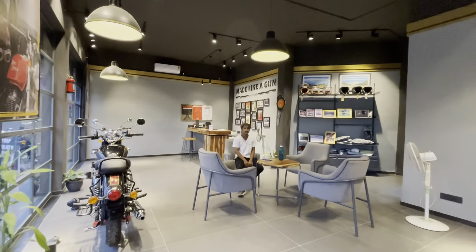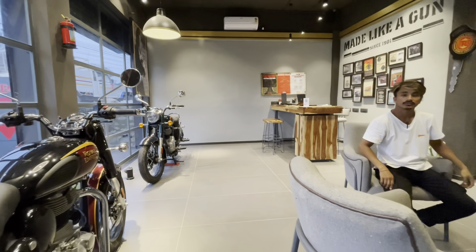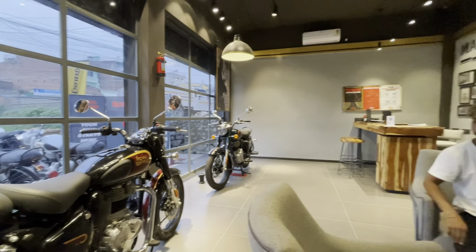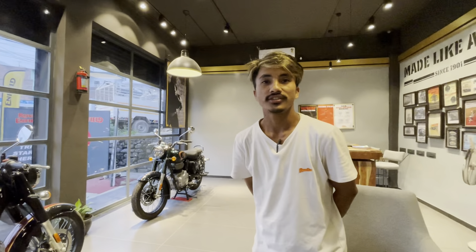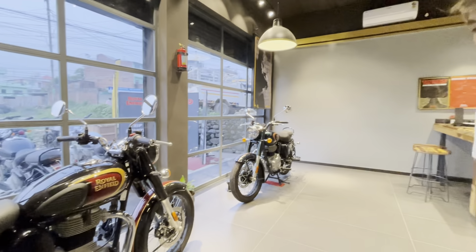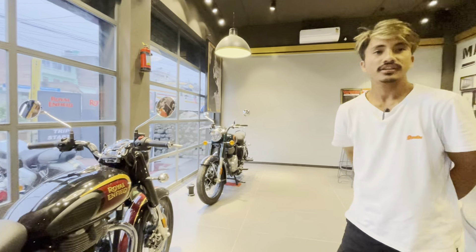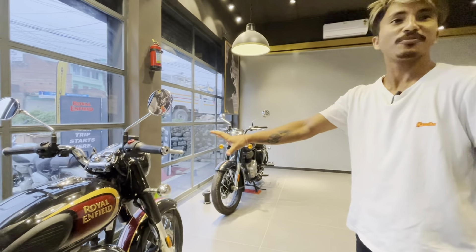Hello, welcome to this video. I am the owner of Avinji, salesperson. Namaskar. This is a small group.